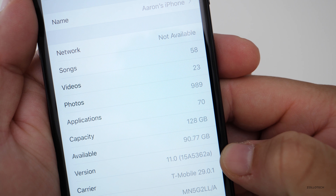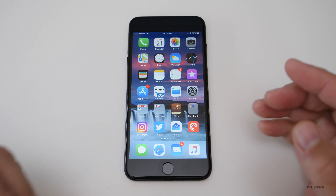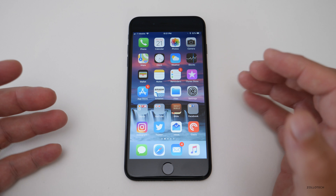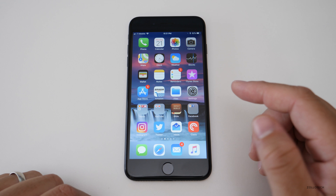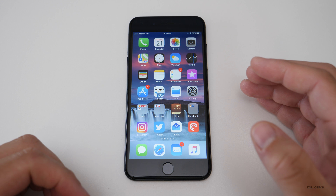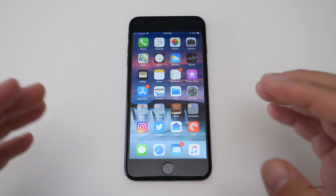This build number is 15A5362a, and what that means is we're probably going to see another beta or a couple more betas before the gold master. We expect this to come out maybe late September. Apple's event is usually in the first or second week of September, and then they release the final version after the betas later in September. So I don't know that we're going to see anything major in those changes other than refinements.